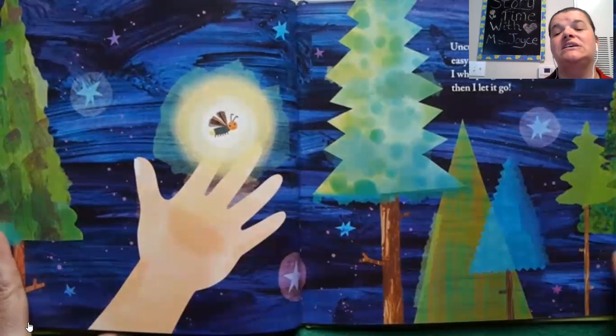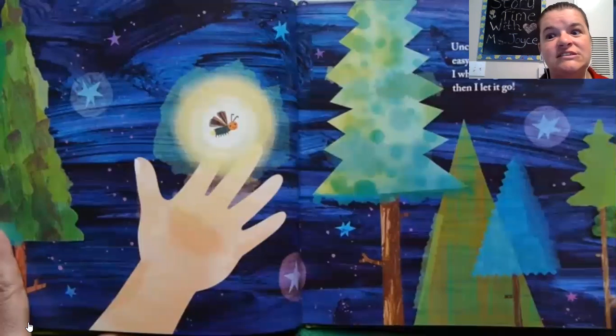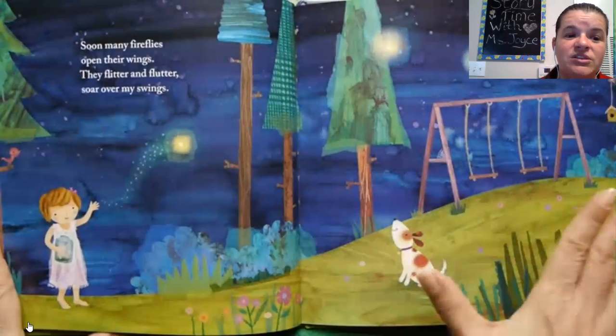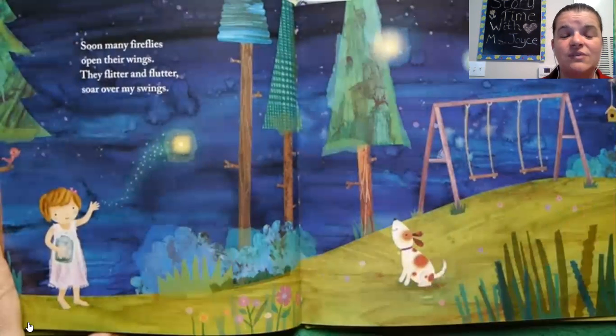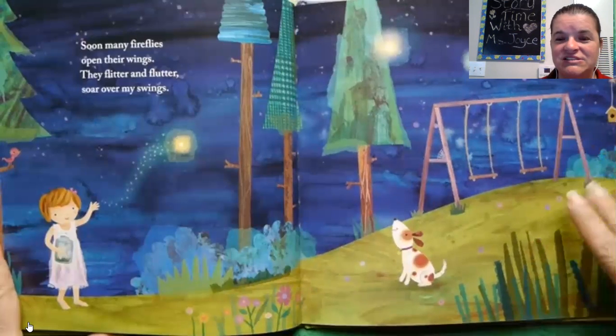And let the firefly go. That's best, you know. Sometimes it's fun to capture a bug — you get a non-stinging bug, you look at it and let it go. Soon, many fireflies open their wings. They flutter and flutter over my swings. She's got a swing set in her yard, and the puppy is looking all the way.